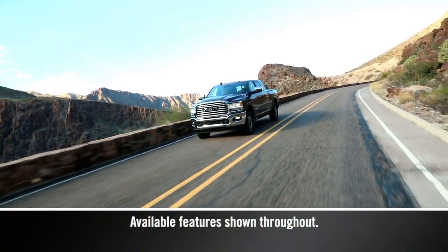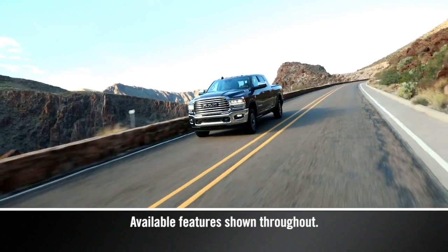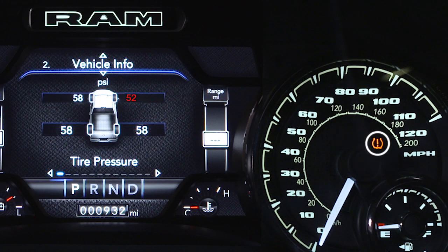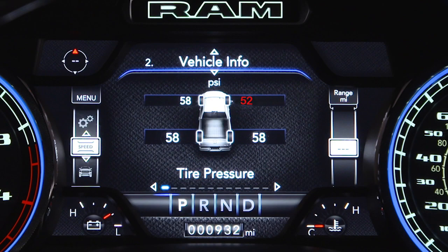On vehicles with a gross vehicle weight rating under 10,000 pounds or 4,535 kilograms, the Tire Pressure Monitoring System, or TPMS, is a preventative safety feature that monitors pressure in your road tires. If tire pressure gets low, you'll hear an audible chime and the TPMS light will appear in your instrument cluster. A low tire pressure message will also appear, showing which tire is underinflated along with all tire pressure values.